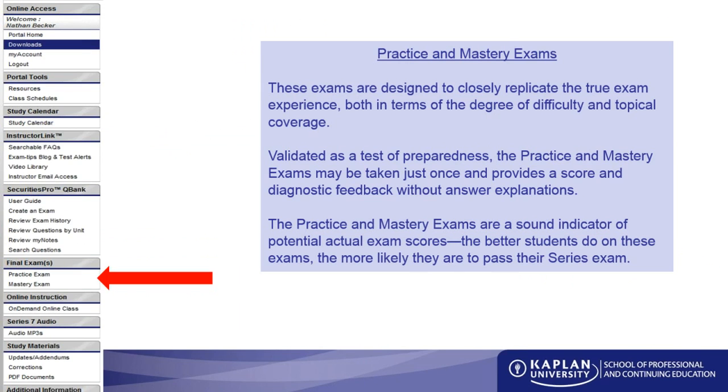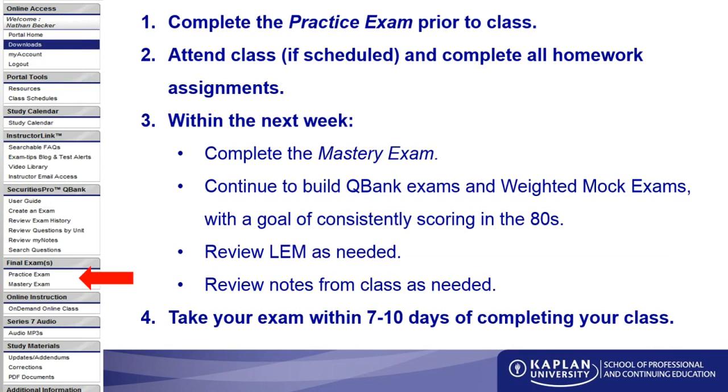In the QBank, the Practice and Mastery exams are also available — and as I mentioned, they're available only one time because they're for evaluation purposes. You want to find out how you're doing and whether you're ready to test. My personal experience has always been that I scored on the real test within just a few points of what I scored on the practice exam, time and time again. I find it to be very representative in both content and level of difficulty.